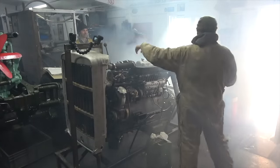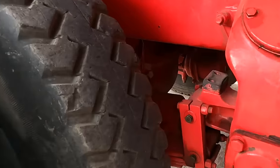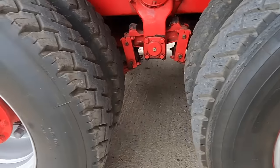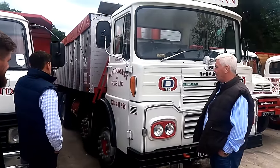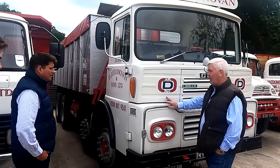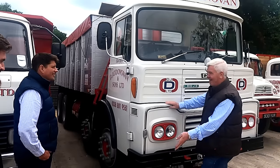She's got the big heavy-duty diffs on her and big reduction hubs, so she probably would have been set for a bit of soft ground. Her top speed's about 45 mile an hour if you're lucky. When you hit a hill — yeah, and all the way down.